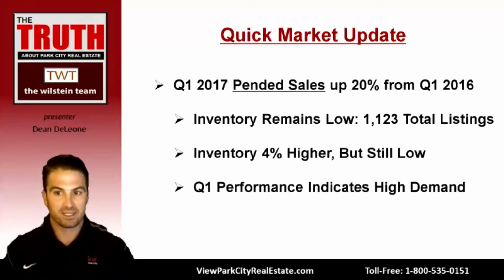Pending sales — properties that went under contract during Q1 — saw a 20% increase compared to Q1 2016. Many of those that went under contract later in the quarter will be reflected in Q2 sales and dollar volume numbers. Total inventory remains low at just 1,123 listings, including condos, single-family homes, and vacant lots. Though inventory is 4% higher than Q1 2016, it is still a very low number for the overall market, especially given the continued high demand that Q1's performance has indicated.